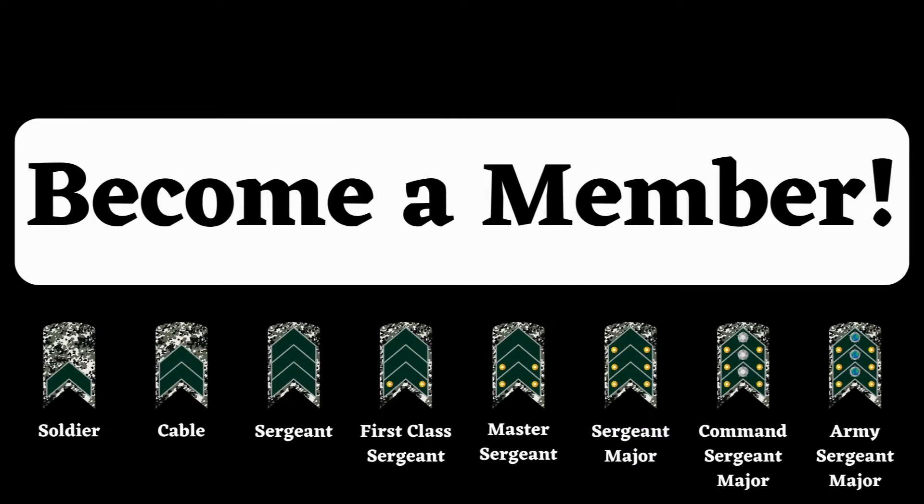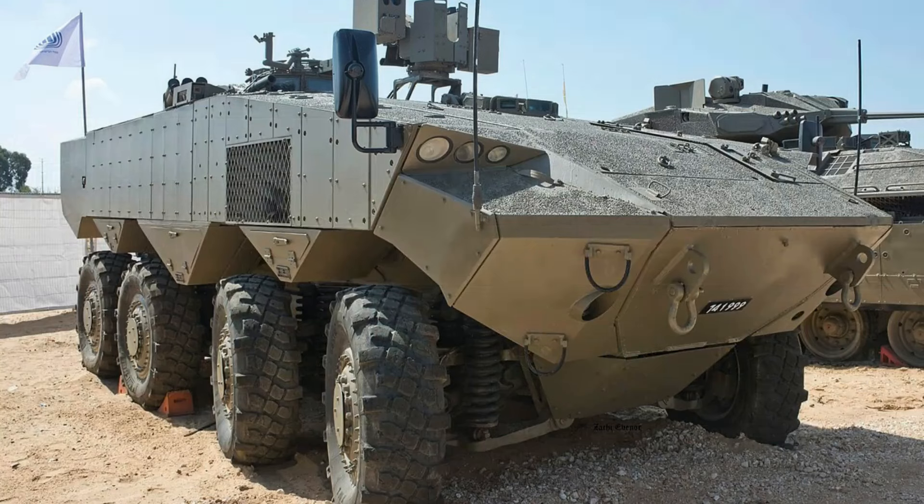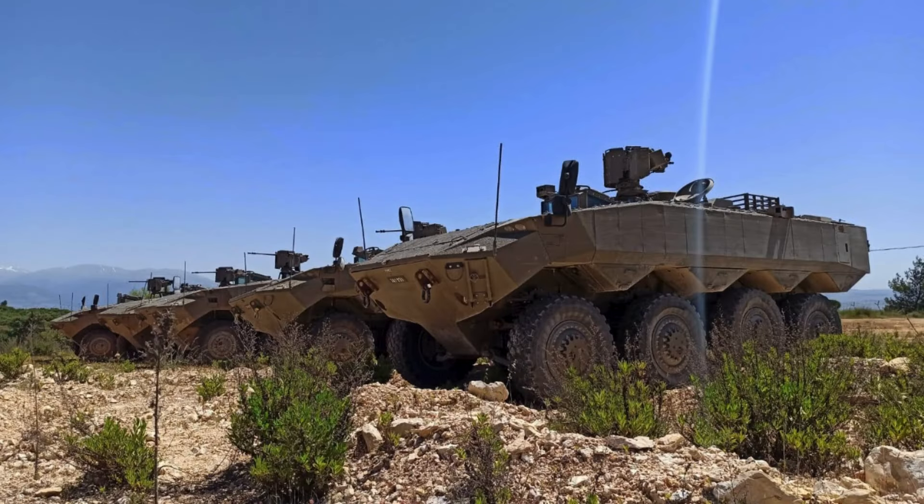The Israel Defense Forces are currently deploying new Eitan armored fighting vehicles on the front lines fighting Hamas in the Gaza Strip. This is the first time that these armored vehicles are being used in combat by the Israeli army.